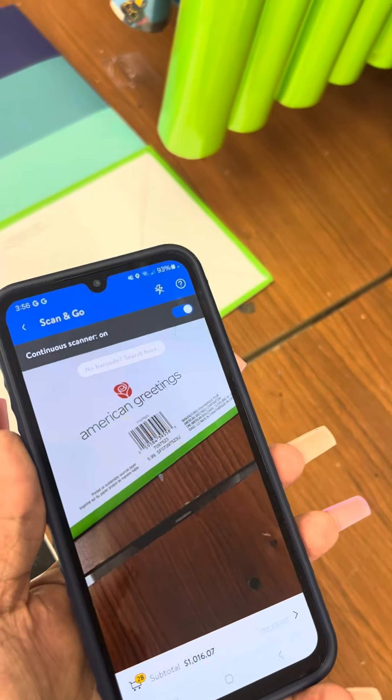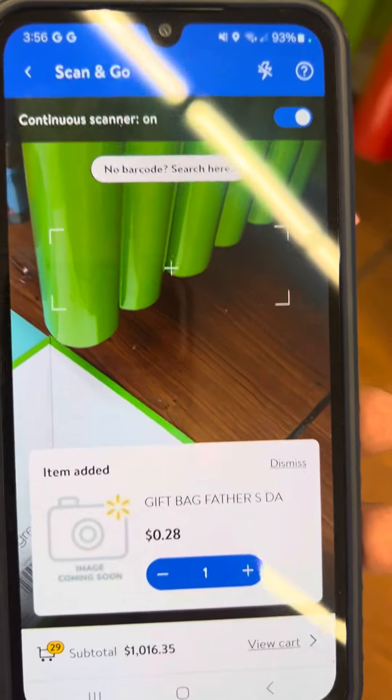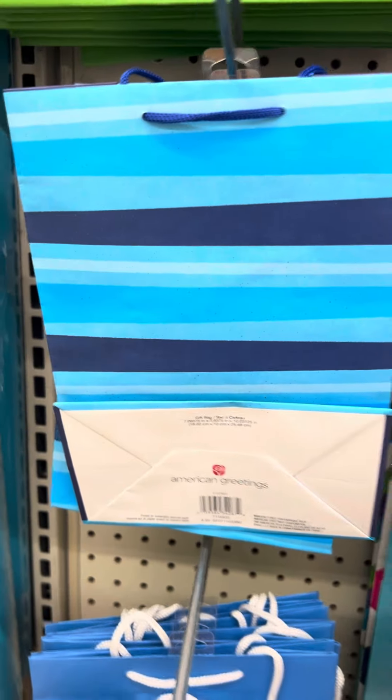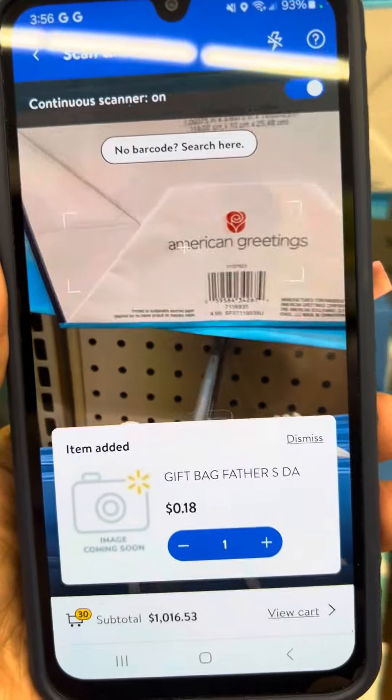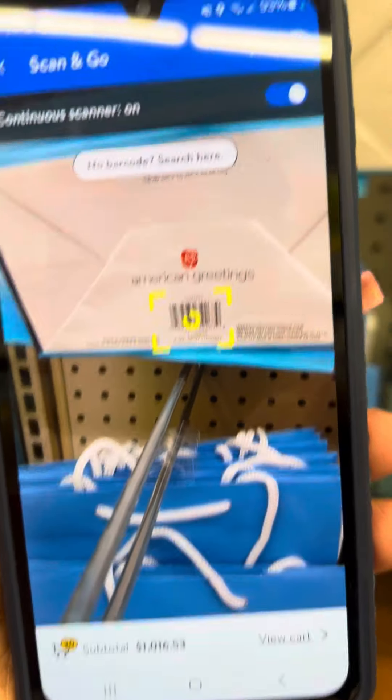So this one right here — I am going to scan it so you guys can see the price. It is for 28 cents. They also have this one right here, which is also on clearance for 18 cents.